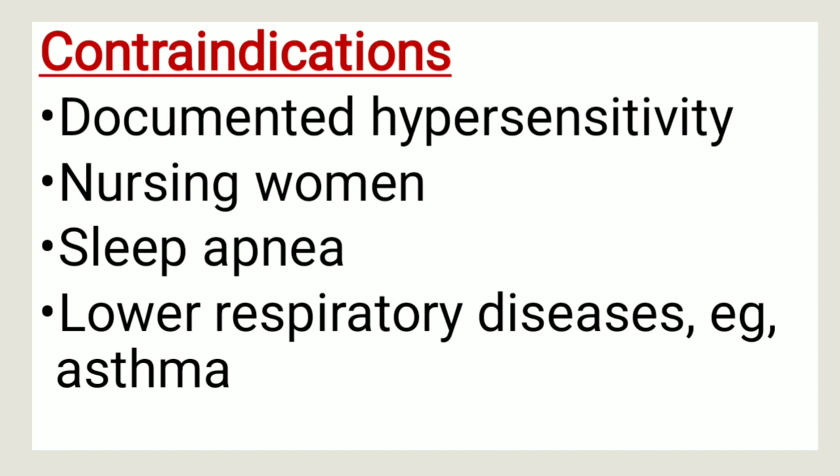Contraindications. Chlorpheniramine should not be given to patients who are hypersensitive to it. It should not be given to nursing women, patients with sleep apnea, and patients with lower respiratory diseases, for example, asthma.